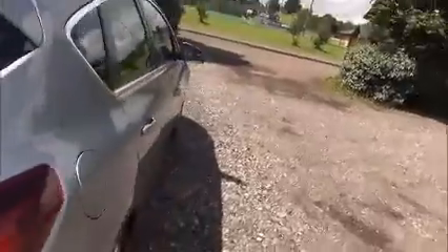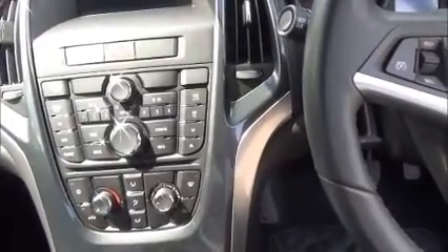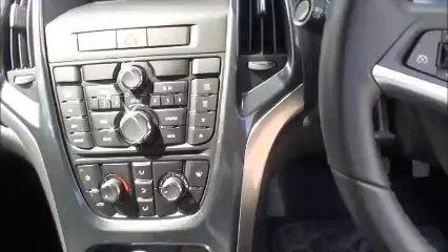Split rear seats, isofix, storage, radio and CD player, air conditioning, Bluetooth.